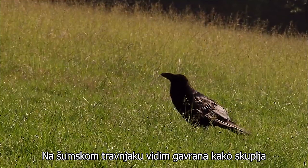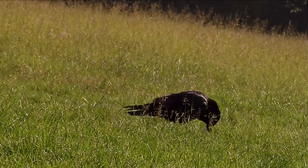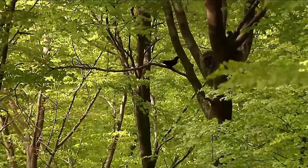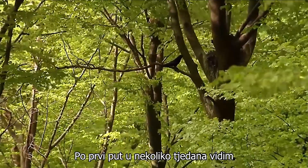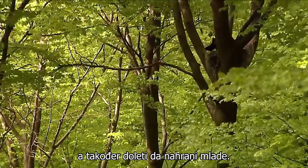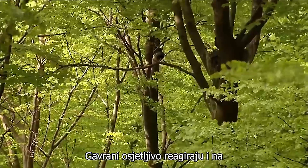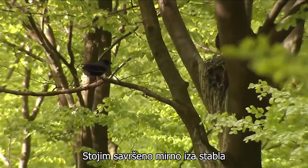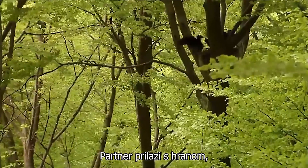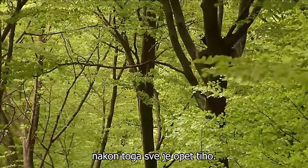On the forest lawn I see a raven collect food it has hidden there. That is surely for its offspring. For the first time in weeks I see a parent bird at the nest, and he flies in to feed the young. Ravens react sensitively to even the smallest disturbance. I stand perfectly still behind the tree and watch them. Already the partner approaches with food. Afterwards all is quiet again.